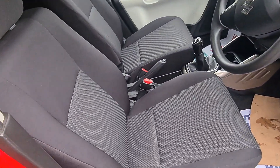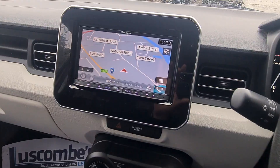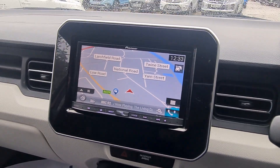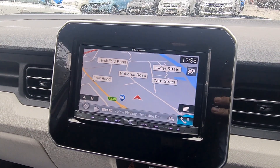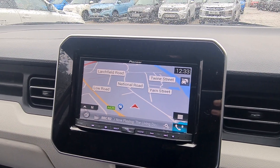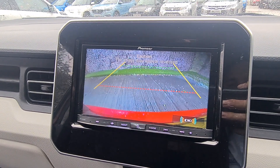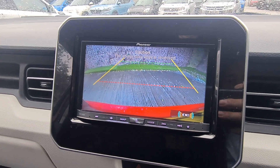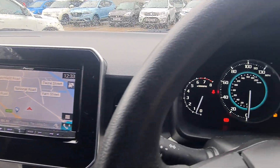The interior is really well looked after. This specific Ignis is fitted with a built-in sat-nav, and you can still listen to music through an SD card or CD. When you go into reverse, you get a rear-view camera, so it's really easy to park.